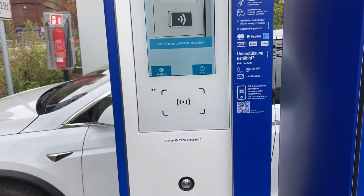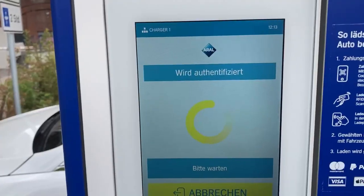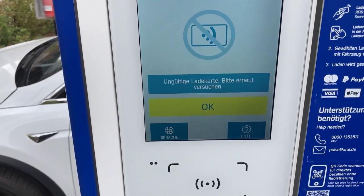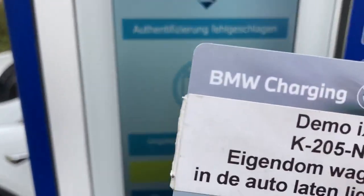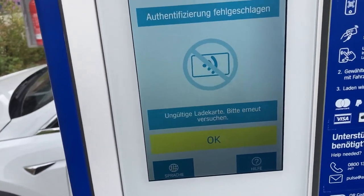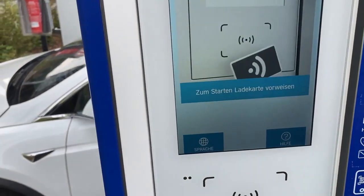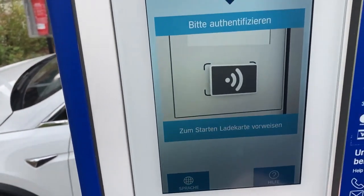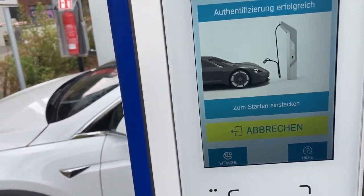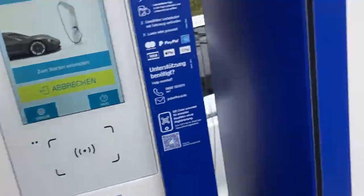Let's try a card. Trying my Charge Now card, but oopsie — no BMW charging here. Luckily I have ADC as well, so now we're suddenly allowed to charge.